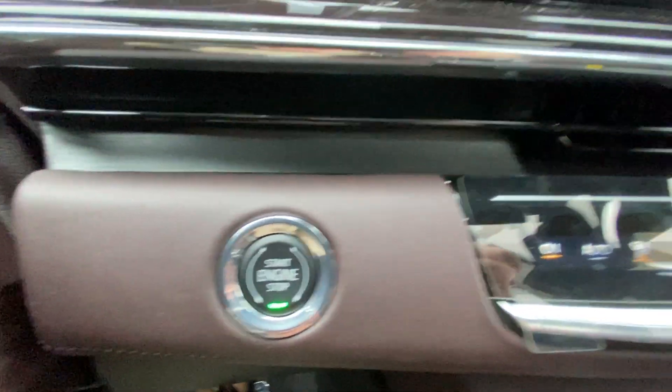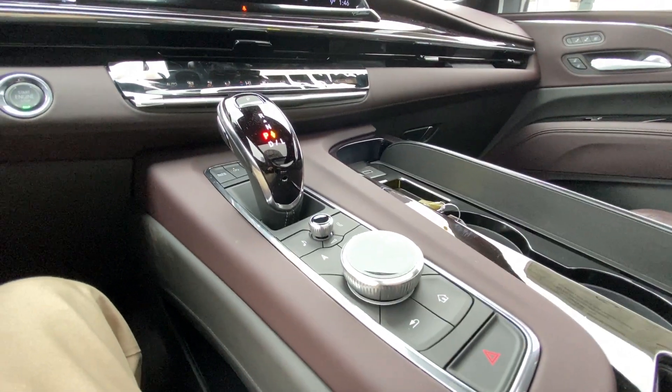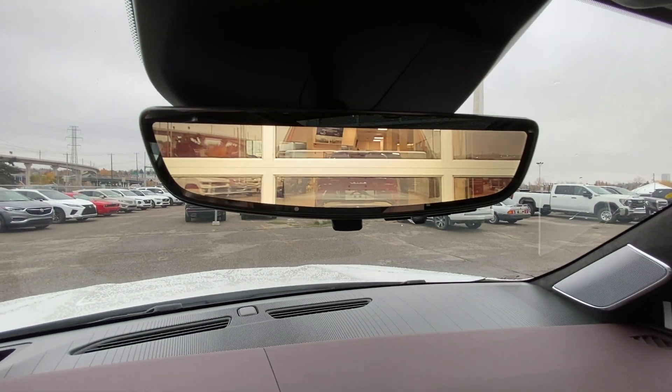Push-to-start ignition, dual-zone climate control, shifter, and audio and navigation controls can be found in the center console. AKG audio runs all throughout the vehicle, along with the rear-view mirror camera.